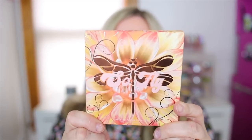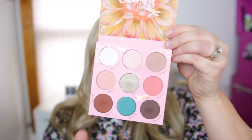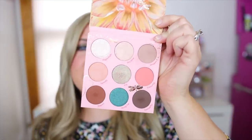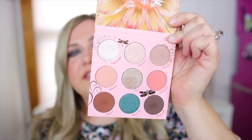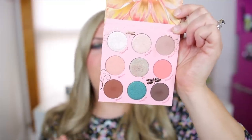Let's start with the So Fly palette because this is the one I have on my eyes right now. This is a dragonfly-inspired palette — it's a nine-pan palette. Here's what the inside looks like: we have some really fun colors, a couple little dragonflies on the inside as well. It's the more colorful palette, and we have a little bit of a duochrome here too.